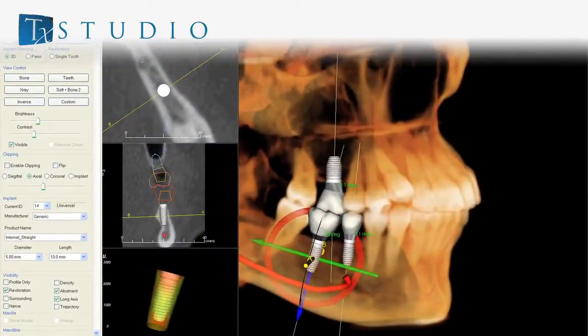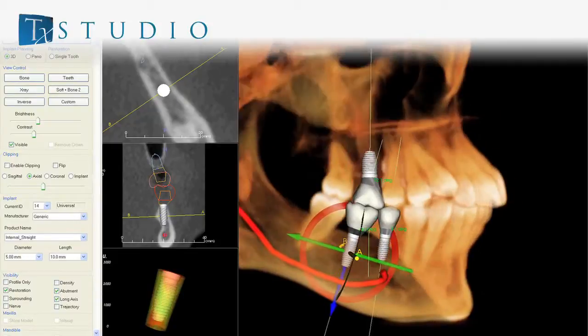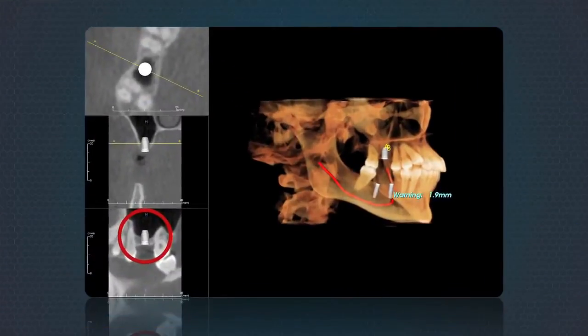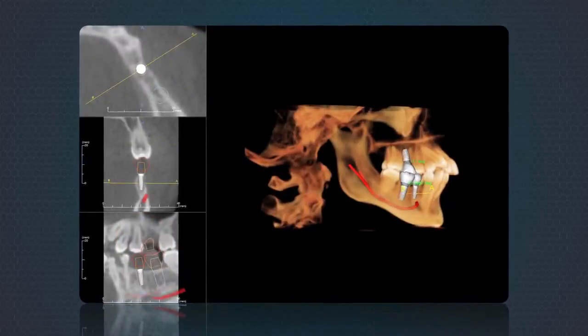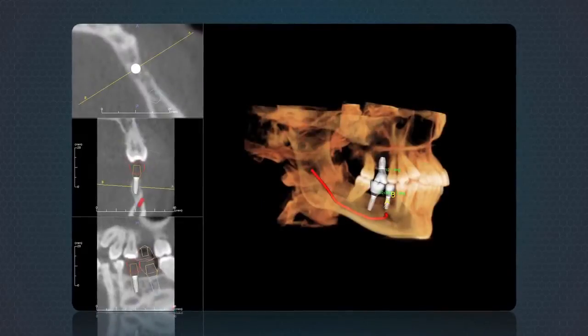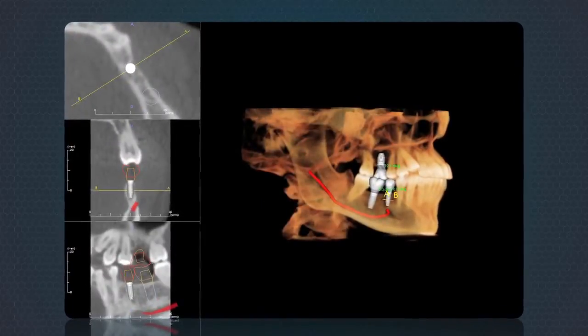One of the most exciting new features in Treatment Studio is the integrated implant, abutment, and restoration planning tools. Plans are created chair-side with patients or in consultation rooms in minutes, resulting in predictable and confident surgeries, along with better patient engagement in their proposed treatments.